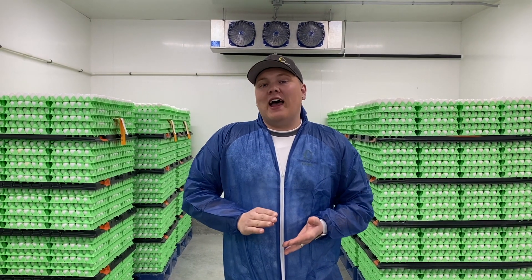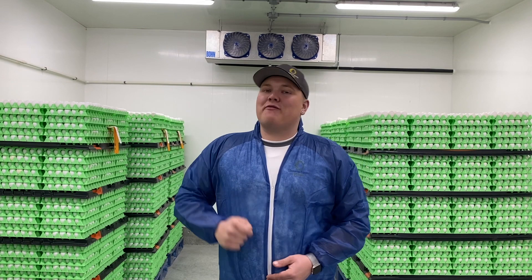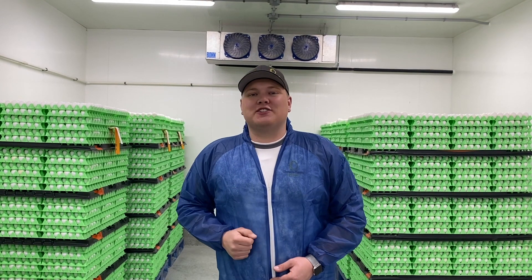A really cool fact is there are 170 egg farmers like myself across Manitoba, and all the eggs you eat in Manitoba are only from Manitoba egg farmers — nowhere else in the world.